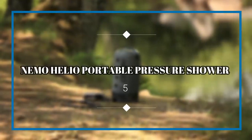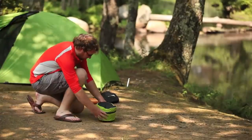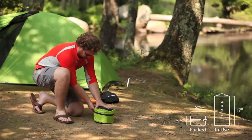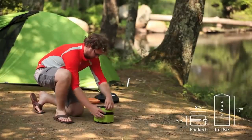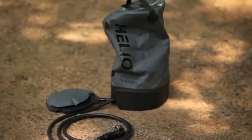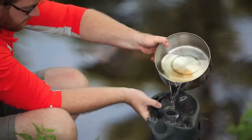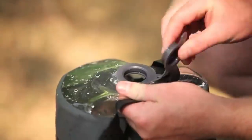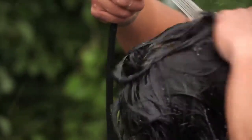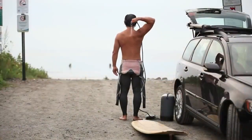Mimo Helio Portable Pressure Shower. A lot of folks find themselves sacrificing hygiene to a degree when camping, but it doesn't have to be that way. You also don't have to try and figure out how to pour water over your head with a bottle, so long as you have Mimo's 11-liter Helio Portable Pressure Shower. This device uses a foot pump in conjunction with a handheld spout to help you get clean out on the trails or anywhere else. Better still, it can heat water with sunlight so you can take a hot shower even hours after the sun has gone down.